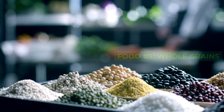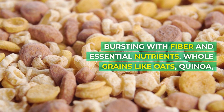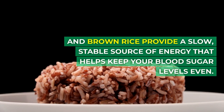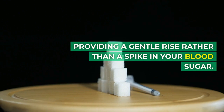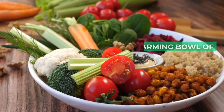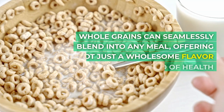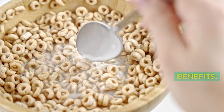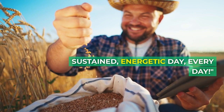Food number three: whole grains. Bursting with fiber and essential nutrients, whole grains like oats, quinoa, and brown rice provide a slow, stable source of energy that helps keep your blood sugar levels even. Their high fiber content slows down the absorption of glucose, providing a gentle rise rather than a spike in your blood sugar. From a heartwarming bowl of oatmeal to a savory quinoa salad, whole grains can seamlessly blend into any meal, offering a wholesome flavor and a myriad of health benefits. Let's weave them into our meals for a sustained, energetic day, every day.